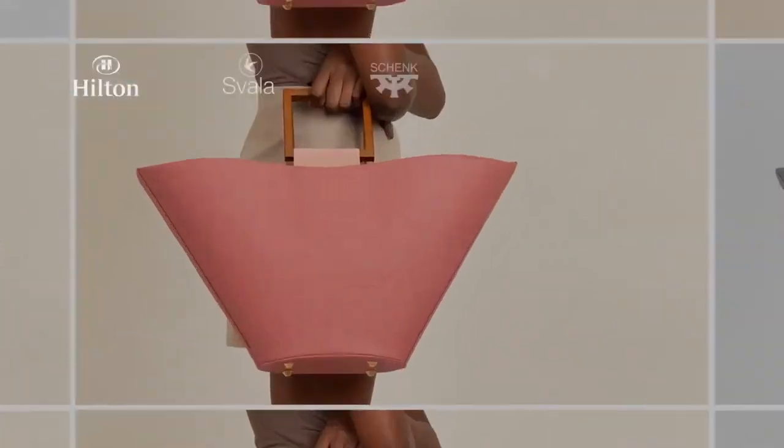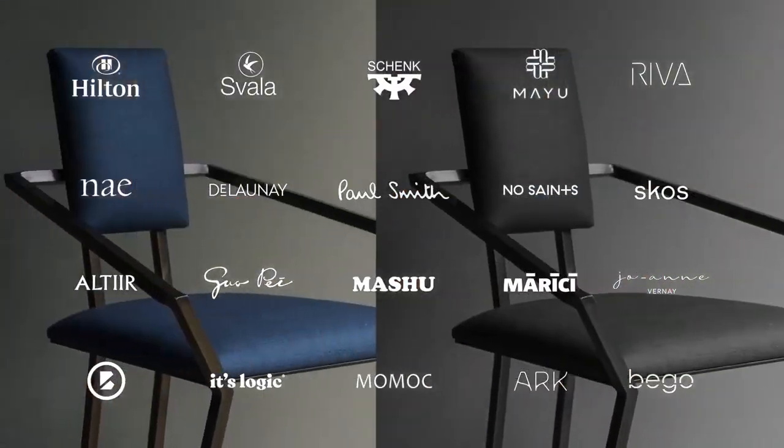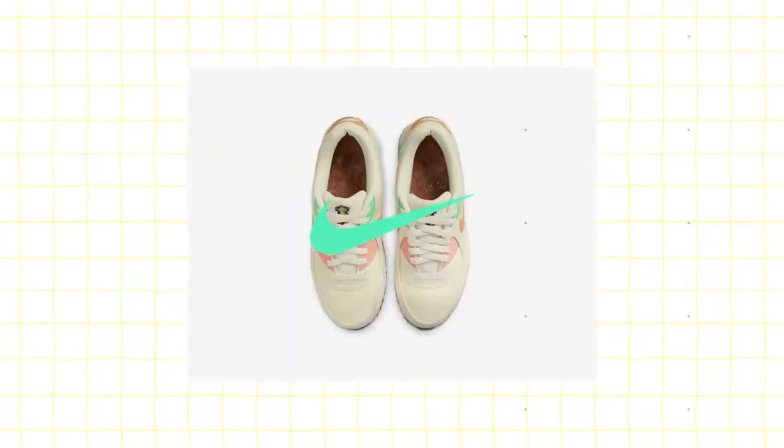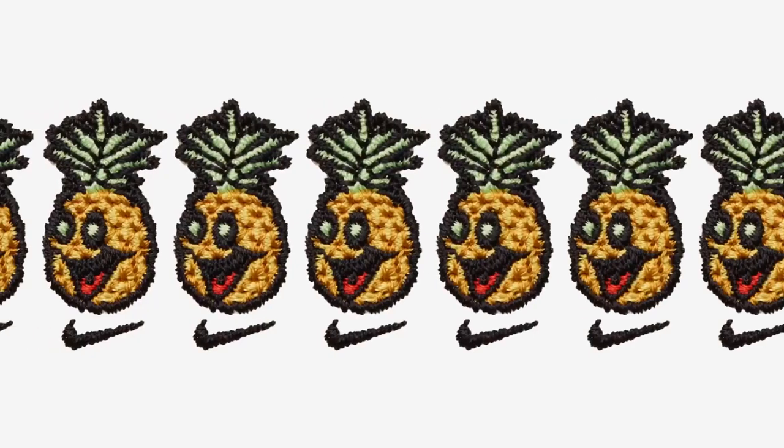Over 200 brands in more than 80 countries are now using Piñatex to become more sustainable, including Hugo Boss, H&M, and Nike, who use Piñatex to create their happy pineapple sneakers.